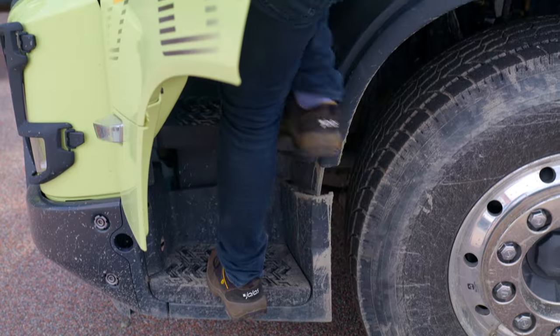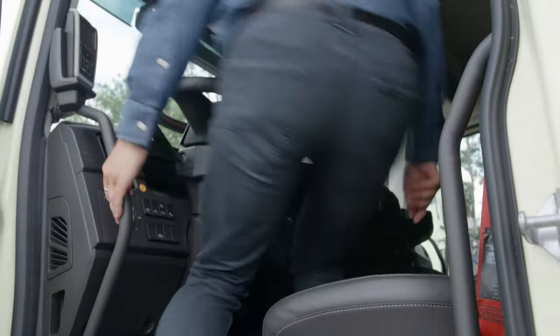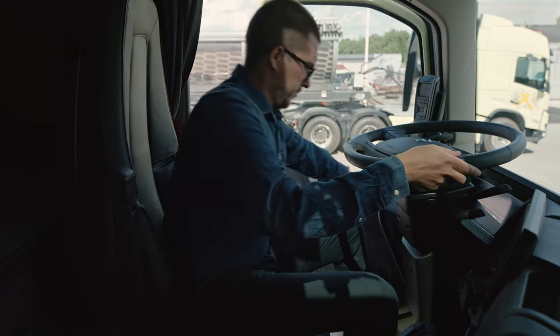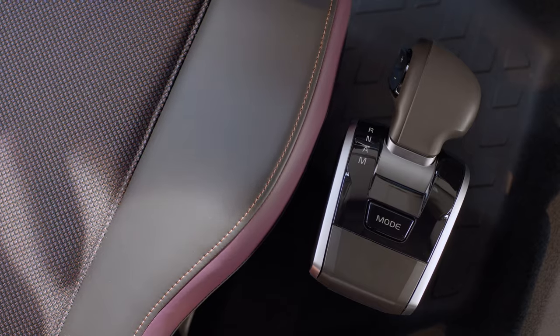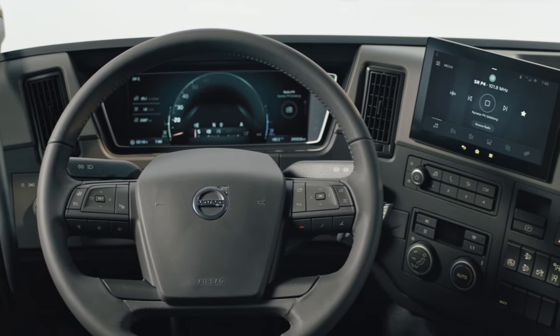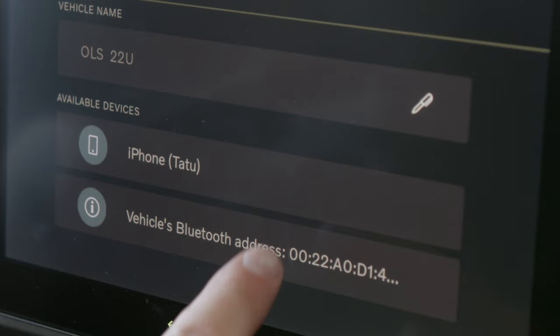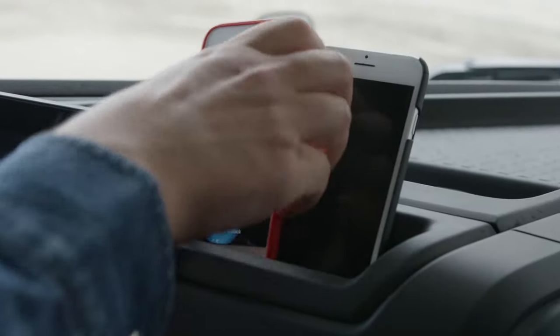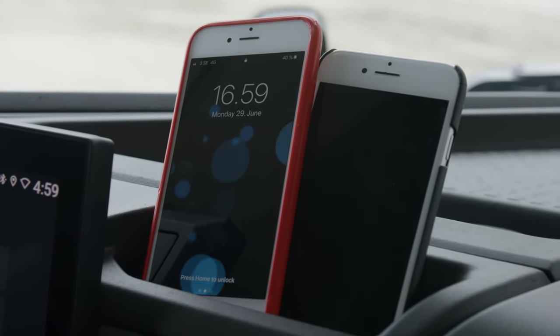The new non-slip steps and better handles take you to the cabin, which has the lowest floor in its class, so it's easy to get in and out whenever needed. We have a completely new steering wheel, I-shift lever, and dashboard with two high-resolution displays. It's now easier than ever to connect your phone to the truck, and we support two phones at the same time, so you can have both your private and work phone connected.